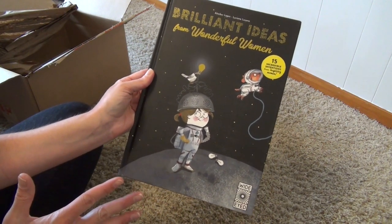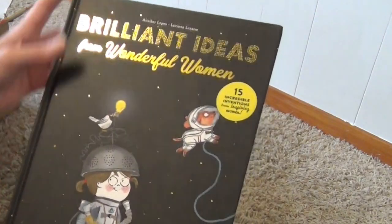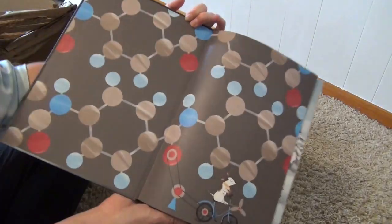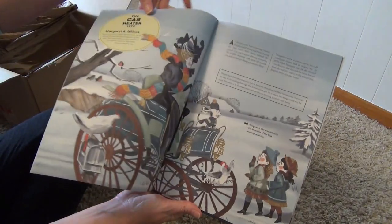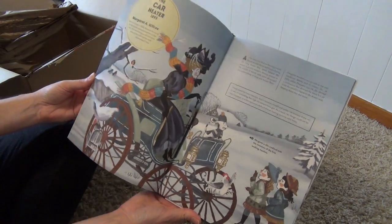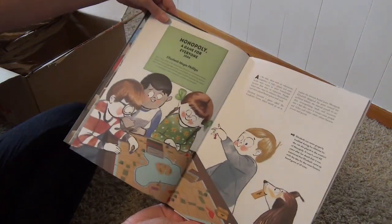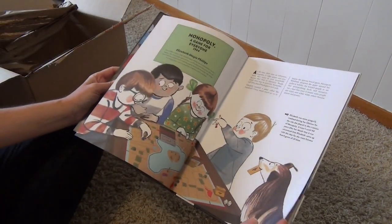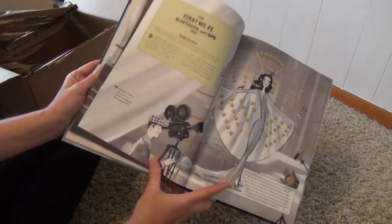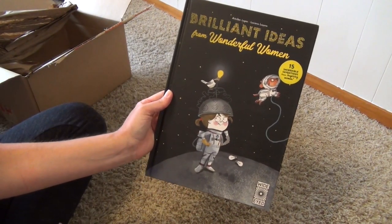I got another one — this is Brilliant Ideas from Wonderful Women: 15 Incredible Inventions from Inspiring Women. This is not all space — it covers amazing things that women came up with. I thought what a wonderful thing to have for my daughter or anyone, to see who exactly came up with some of the cool things we have today. Very cool — Brilliant Ideas from Wonderful Women.